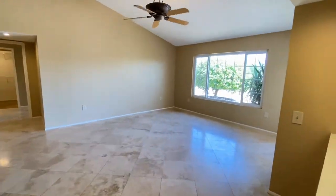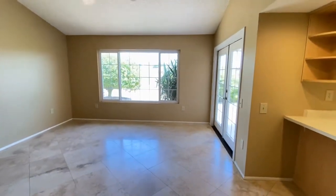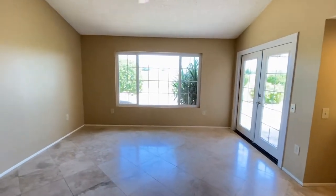We'll walk into the living area — same great tile floor, great paint, plenty of natural light.